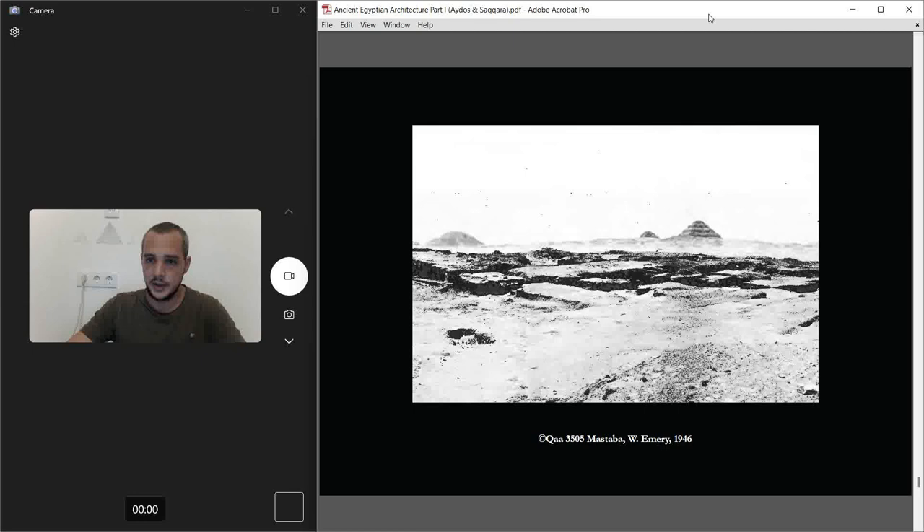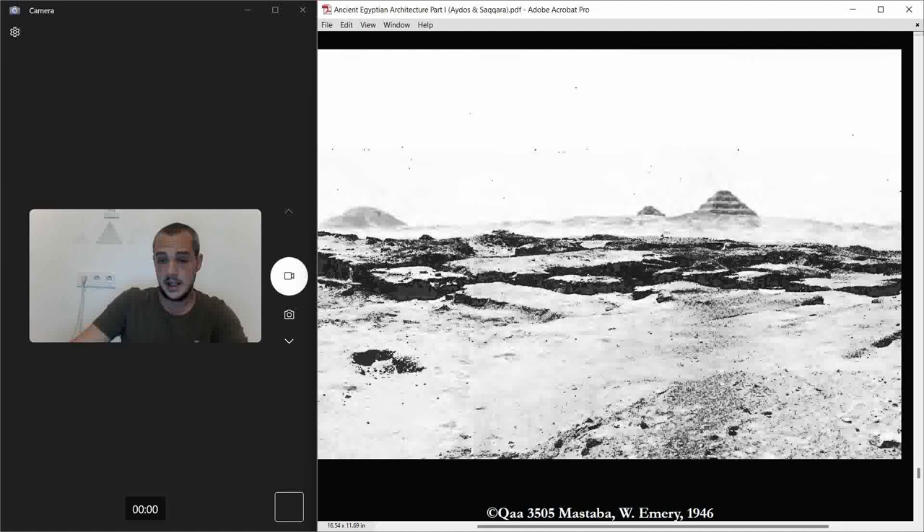It was all covered by sand, and then he excavated and this is what showed up. You can see the Step Pyramid in the background. All the mastabas we uncover here are so old and already robbed — what's left is really what we have. It's a shame they're in that condition, but we can still detect a lot.